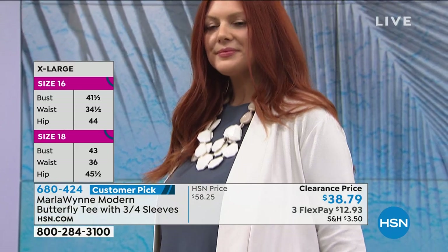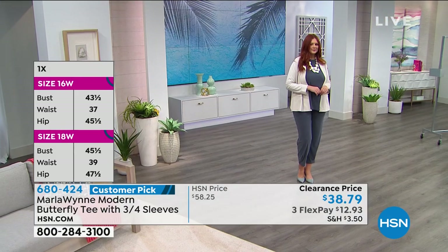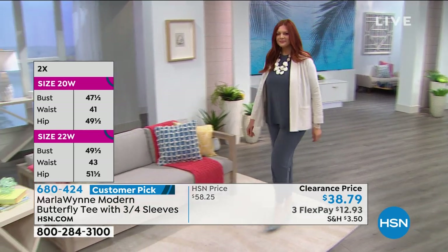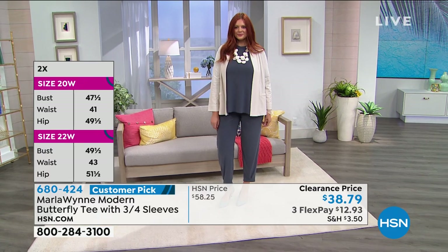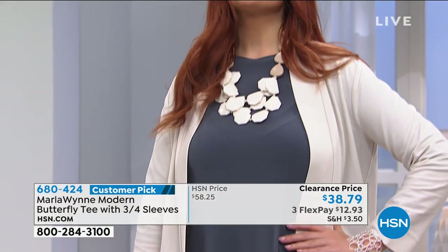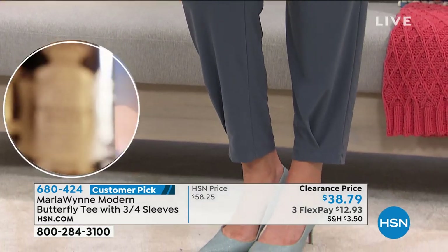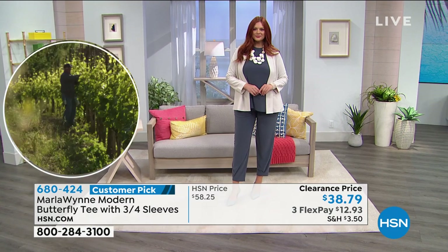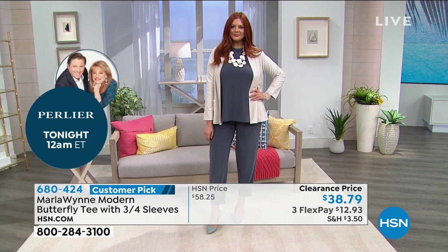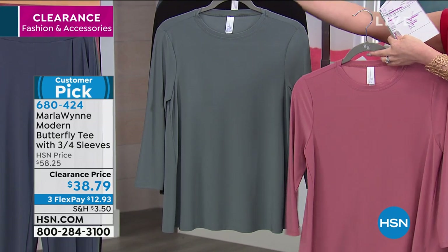This boat neck is screaming for big, fun, chunky jewelry. Marla has some amazing jewelry at hsn.com, and this is one of those shirts where you can really have a fun statement necklace. The ombre blue Julia has on is very popular, but I still have it in seagrass, rouge, and the classic black. It's very lightweight and cool to the touch. It has an A-line silhouette so it won't cling or touch. Item number 680424 — almost a $60 Marla Wynn shirt for under $39 today.